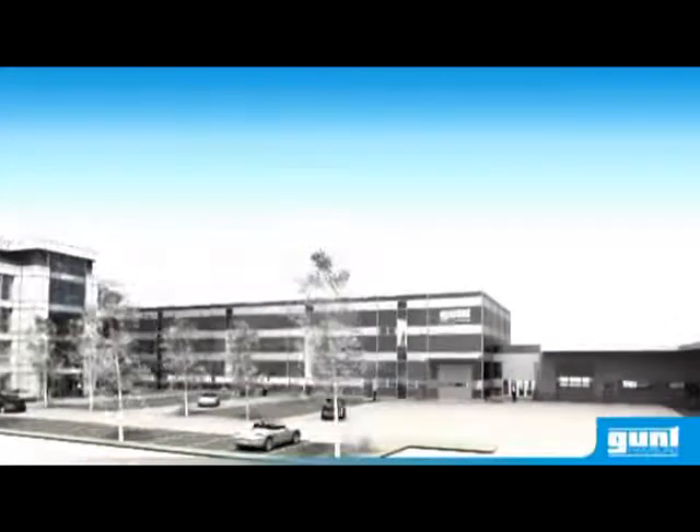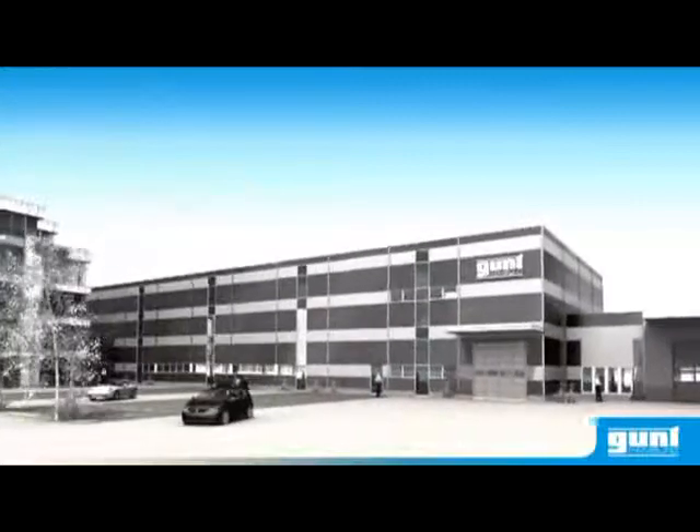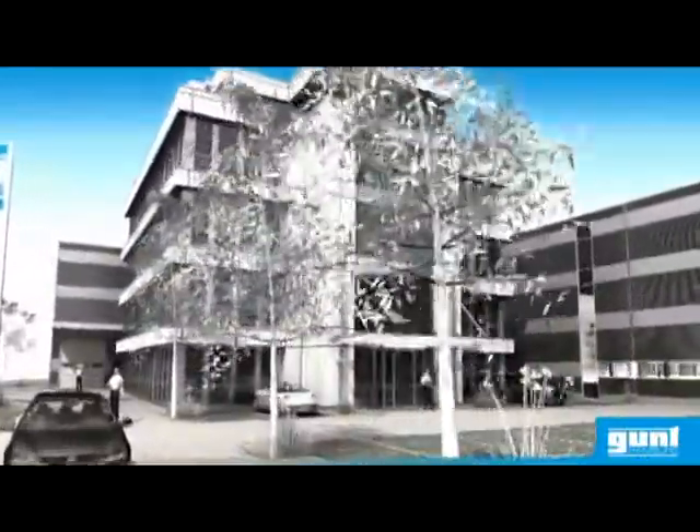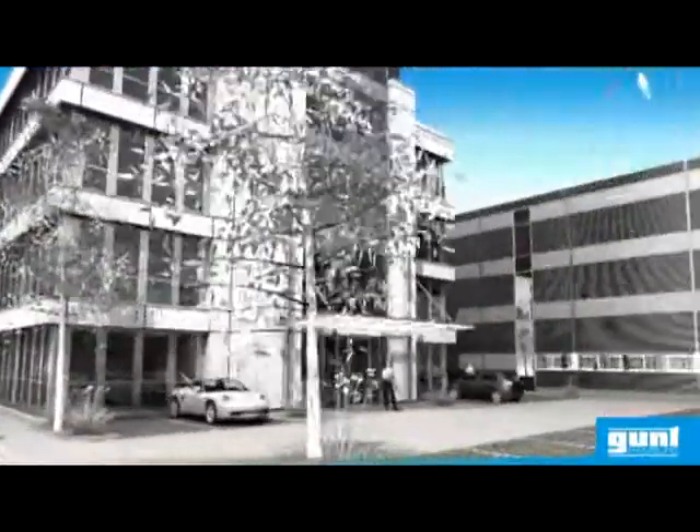Gunth is preparing for the future. A new building is being constructed. Here all technical and commercial areas will be brought together under one roof. This will benefit both customers and staff in the future.